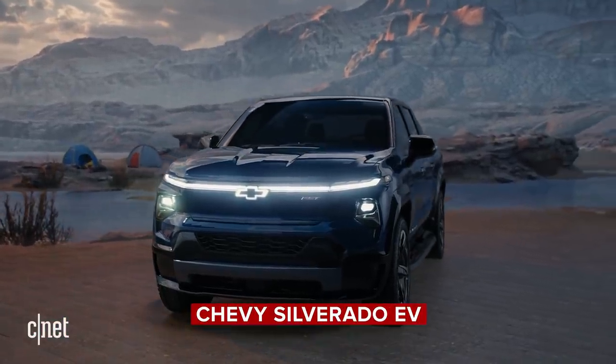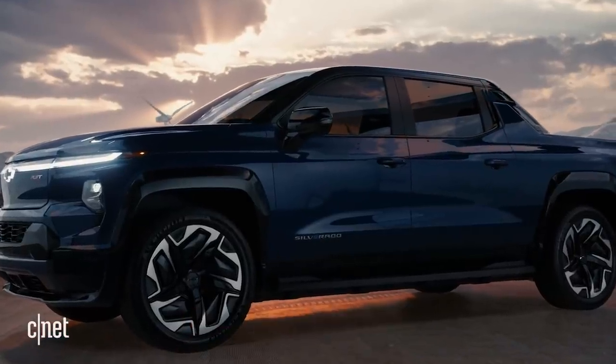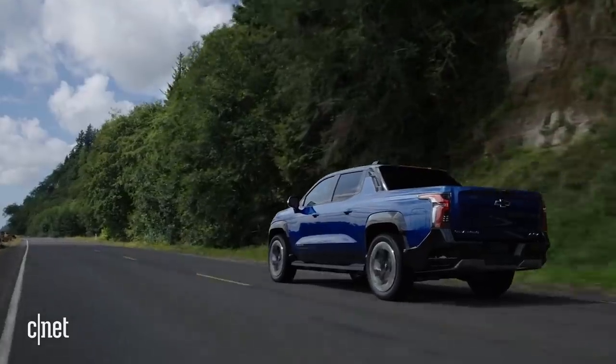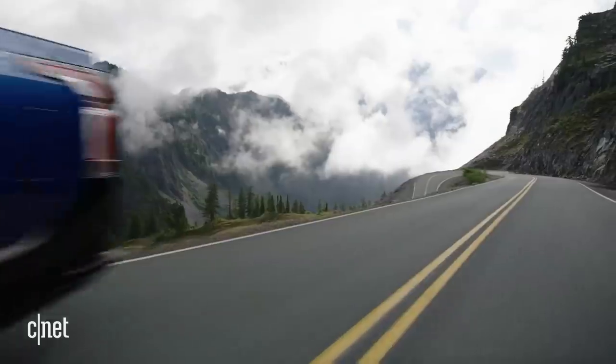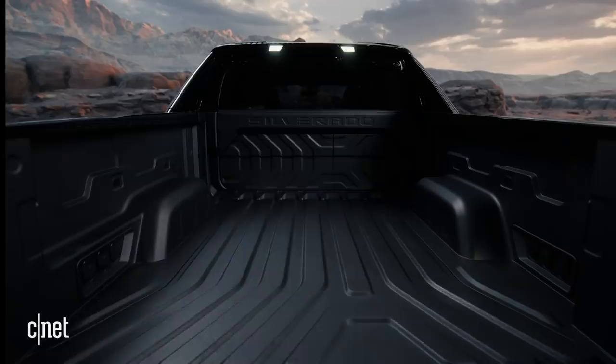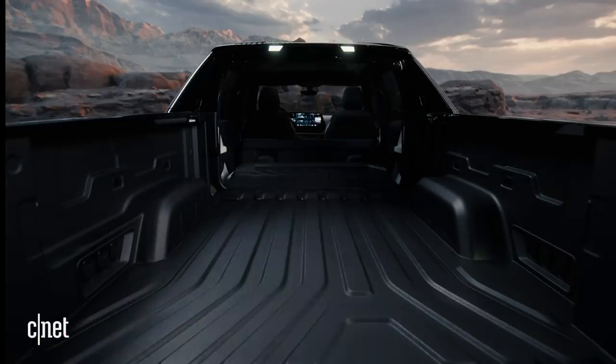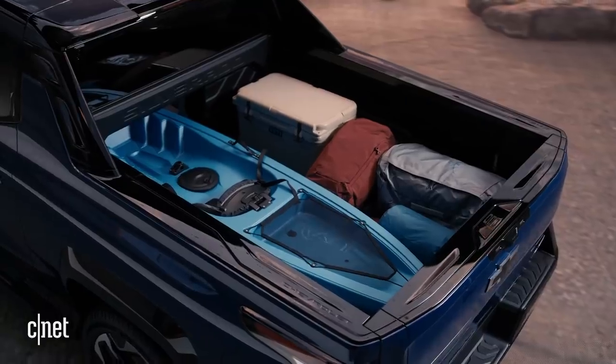The highly anticipated Chevy Silverado EV was the bell of the ball, and no one was surprised that it was introduced. But we did get some great tasty details: 400 miles of range, 664 horsepower, 780 pound-feet of torque, 10 electrical outlets, and a bed that harkens back to the Avalanche with a mid-gate that can convert the bed length from just under 6 feet to just over 9.